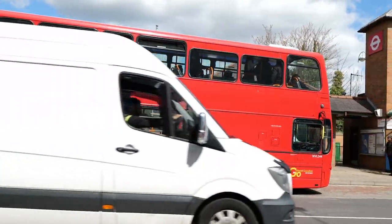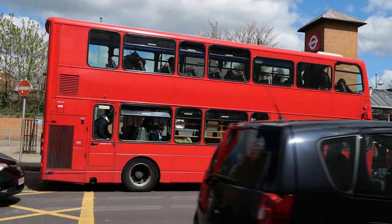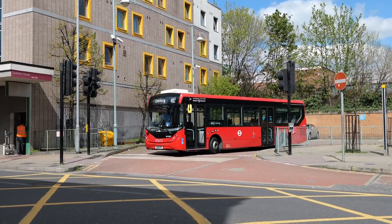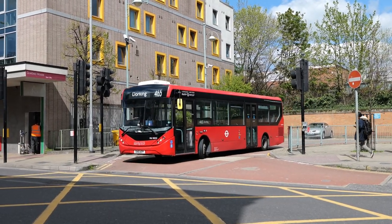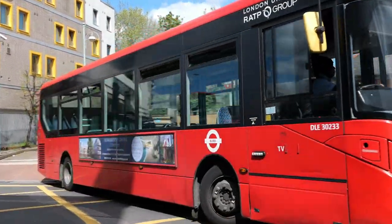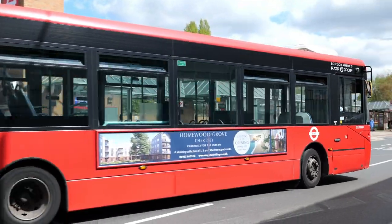You can see there just a little bit of bleaching of the colours — the red's not quite accurate as it pans round. As I say, unfortunately the sun does that to the reds. Coming out of the bus station now is DLE30233 on the 465 going through to Dorking.